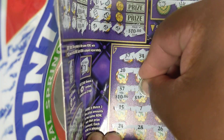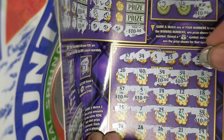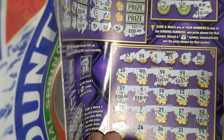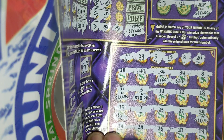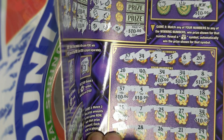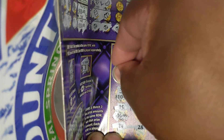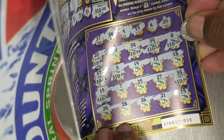5, 15 — there's a 15 right there — 8, and 20, which is right there for a $200 winner on ticket number 15.